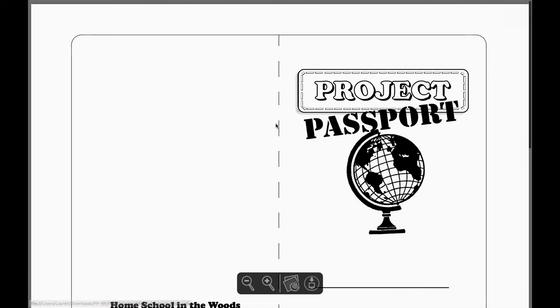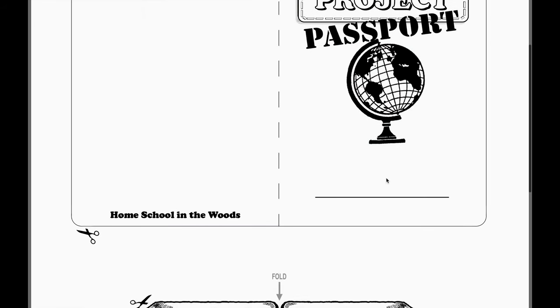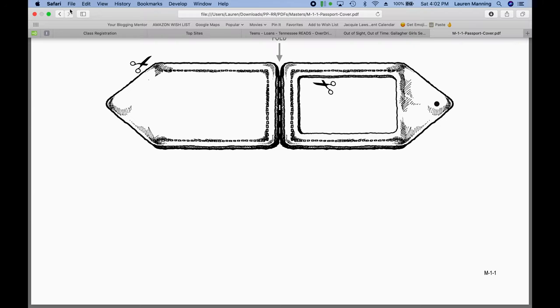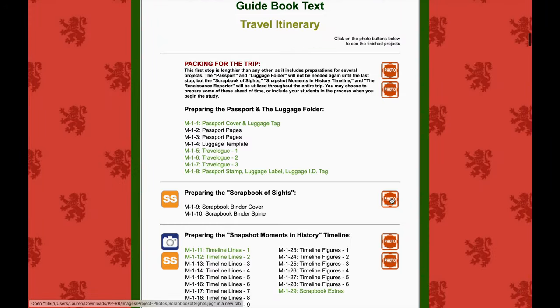It goes into detail as to what you need to do at each stop and exactly how to do it and what everything is. So in case you're wondering what a lap book is or whatever, the quick stop itinerary is just to give you an overview, and this section goes into great detail as to what everything is.